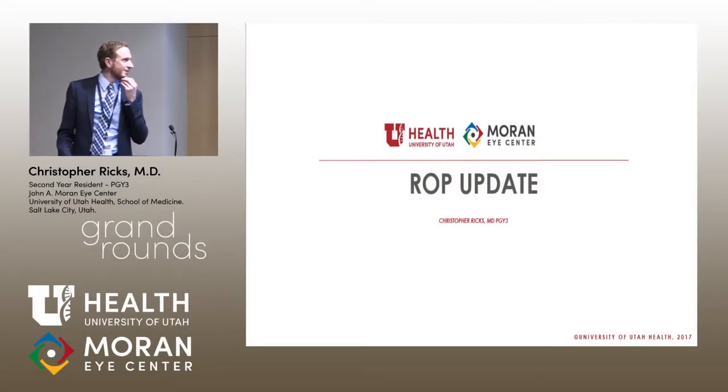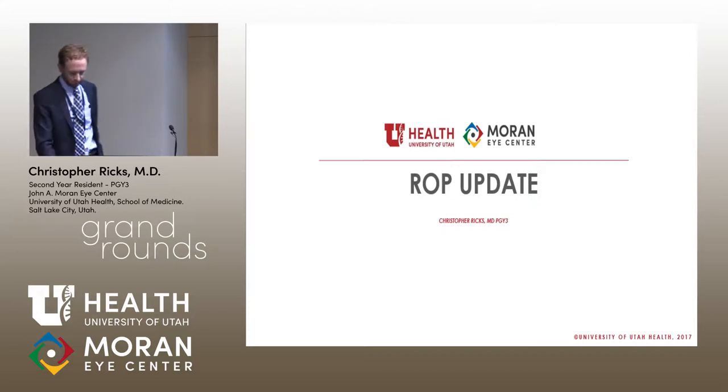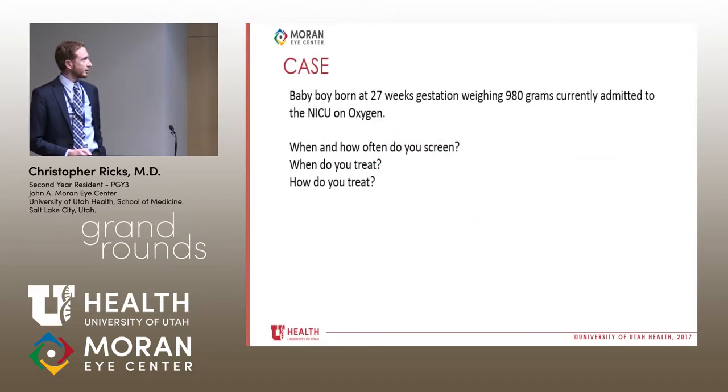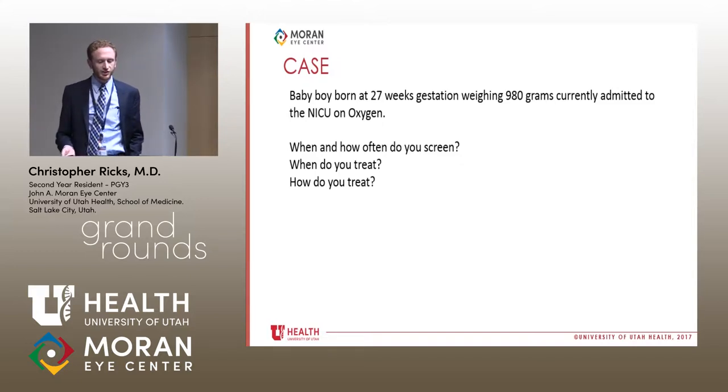Today I want to talk about ROP. Two of my current interests are pediatrics and retina, so it's a nice bridging topic. A generic case to start: a baby boy is born at 27 weeks gestation, weighing 980 grams, on oxygen in the NICU. When and how often do you screen a baby like this for ROP? If they do have ROP, when and how do you treat?